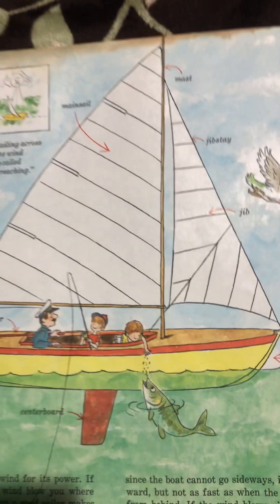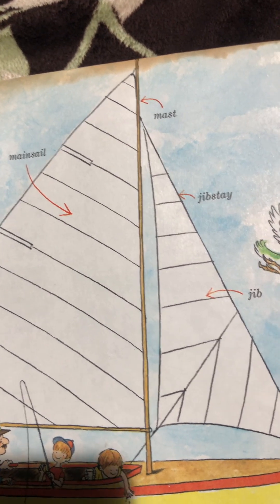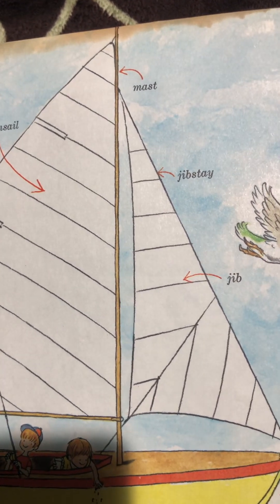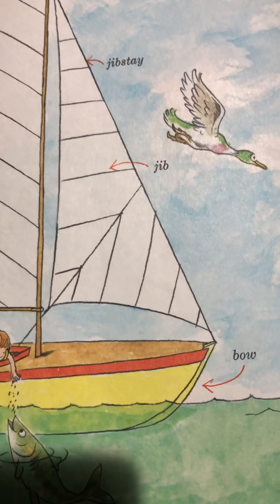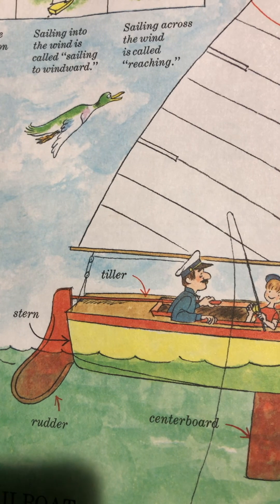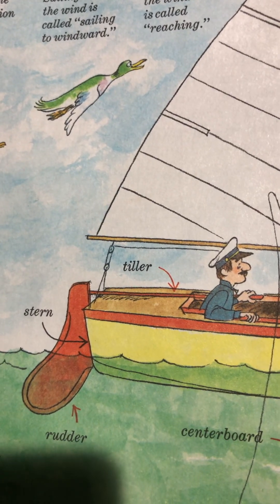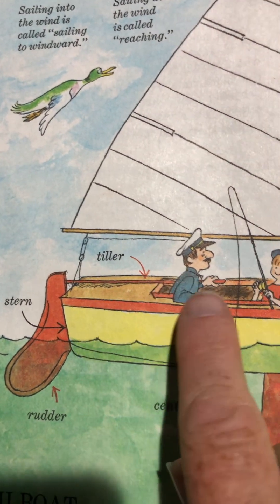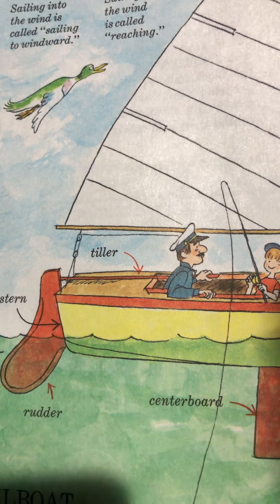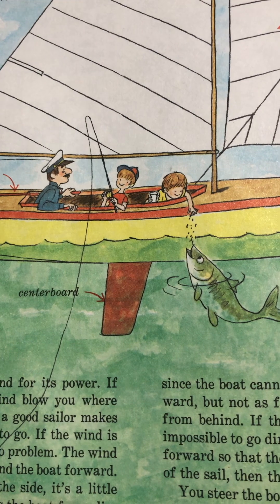We've got a sailboat here, and we can see that this big sail is called the mainsail. The mast is the pole in the center. And then we have a jib stay and a jib. The bow is the front, and the stern is the back. And we have the rudder here, and the tiller that moves the rudder. And we've got the centerboard in the middle.